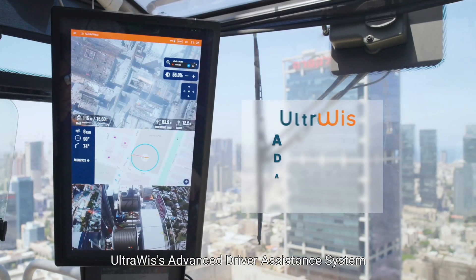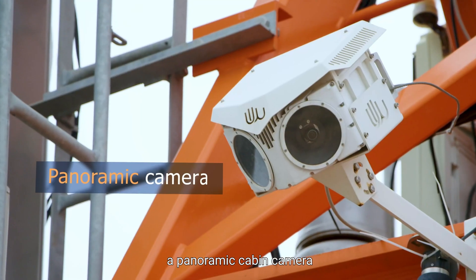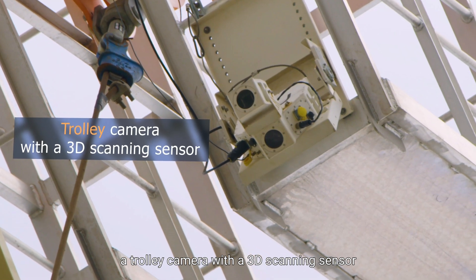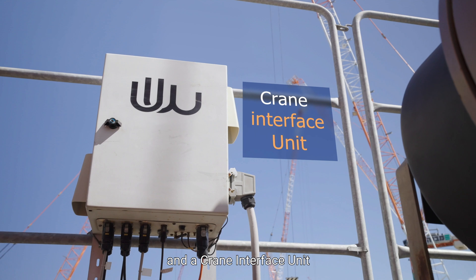UltraWIS's advanced driver assistance system is an all-in-one system that integrates a panoramic cabin camera, a trolley camera with a 3D scanning sensor, a tail camera, wind alert anemometer, and a crane interface unit.